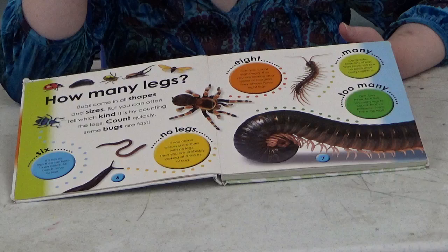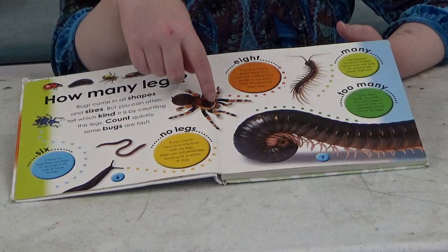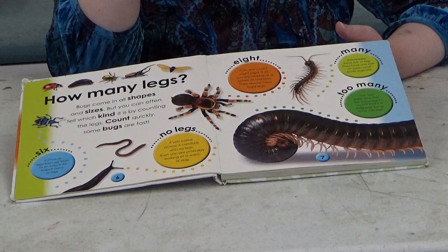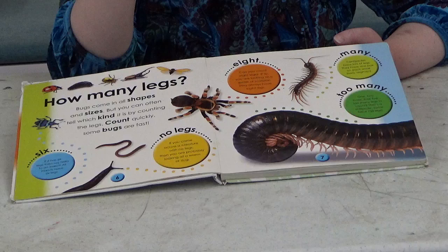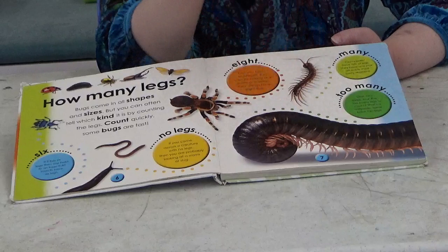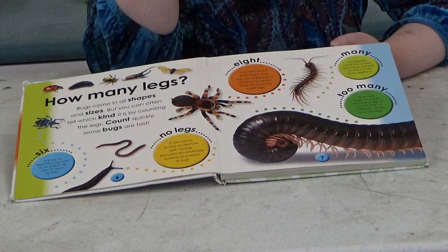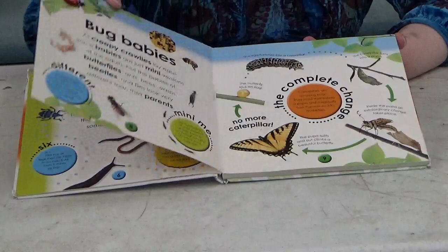Then we have creatures with no legs — if you come across a creature with no legs you are probably looking at a worm or a slug. Then we have spiders — can you count eight legs? If so, you are looking at a spider or scorpion; they always have eight legs. Then there's the centipede, which has lots of legs with one pair on each small body segment. And then the millipede — too many legs to count! Some have, hold on to your hats boys and girls, seven hundred and fifty legs. How about that?